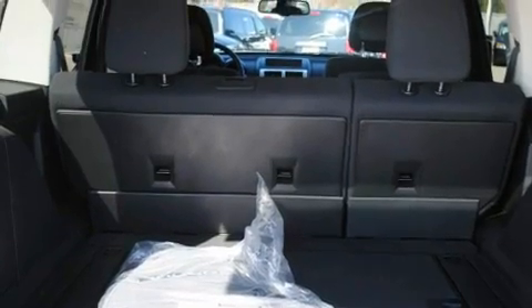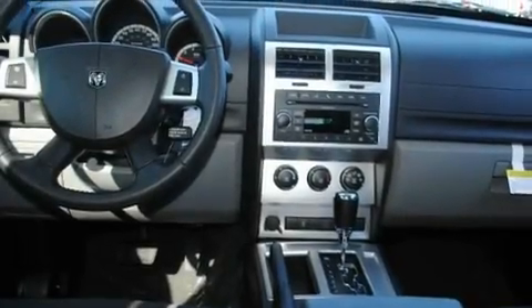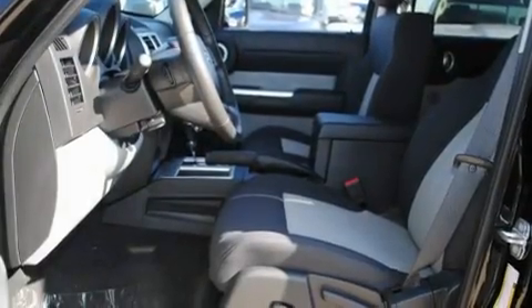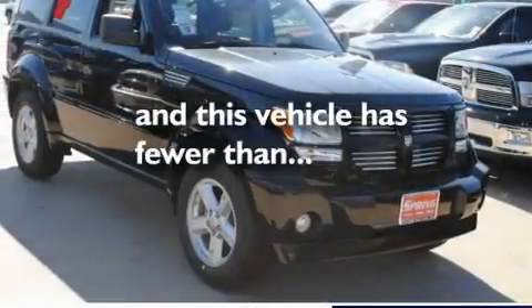Its top features include solar-controlled glass, cruise control, heated side view mirrors, satellite radio, a leather-wrapped steering wheel, a sports suspension, a Sentry key theft deterrent system, a low tire pressure indicator, a rear window defroster, and this vehicle has fewer than 27,000 miles on the odometer.